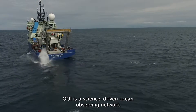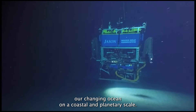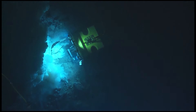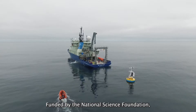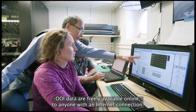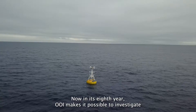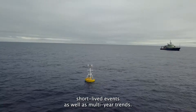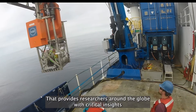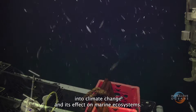OOI is a science-driven ocean observing network that delivers real-time data to researchers investigating our changing ocean on a coastal and planetary scale. Funded by the National Science Foundation, OOI data are freely available online to anyone with an internet connection. Now in its eighth year, OOI makes it possible to investigate short-lived events as well as multi-year trends, providing researchers around the globe with critical insights into climate change and its effect on marine ecosystems.